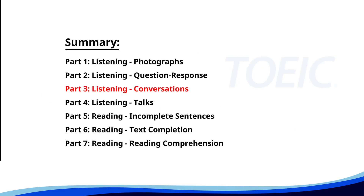Great job so far. Next is Part 3, Listening Conversations. Listen carefully to short dialogues and answer the questions that follow.